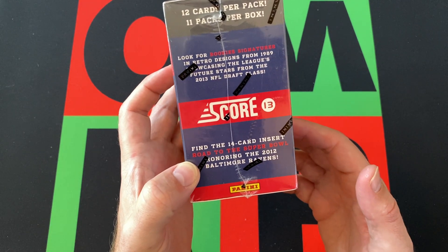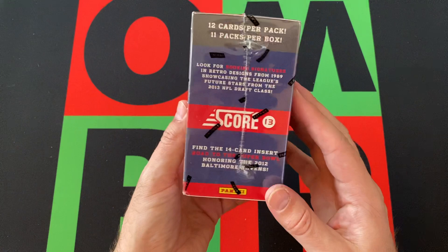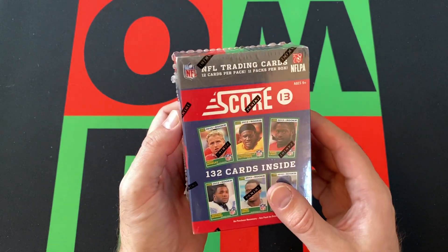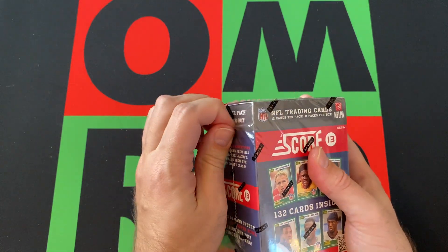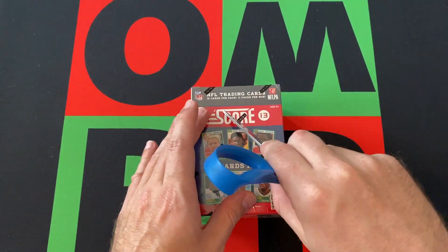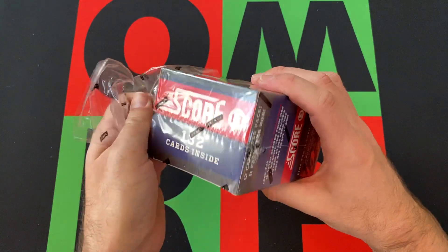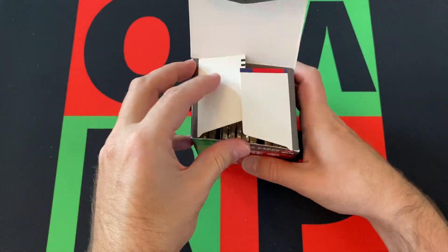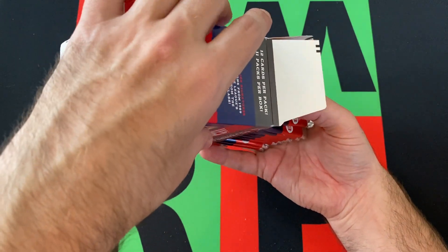We're also looking for stars, Hall of Famers, inserts, and stuff like the 14-card insert Road to the Super Bowl honoring the 2012 Baltimore Ravens. There's also the old 1989 design which is cool. There's a weird Leon Sandcastle card in here — if you don't remember Leon Sandcastle, I had to look it up. It's a short print — Deion Sanders was doing some character for NFL Network commercials.